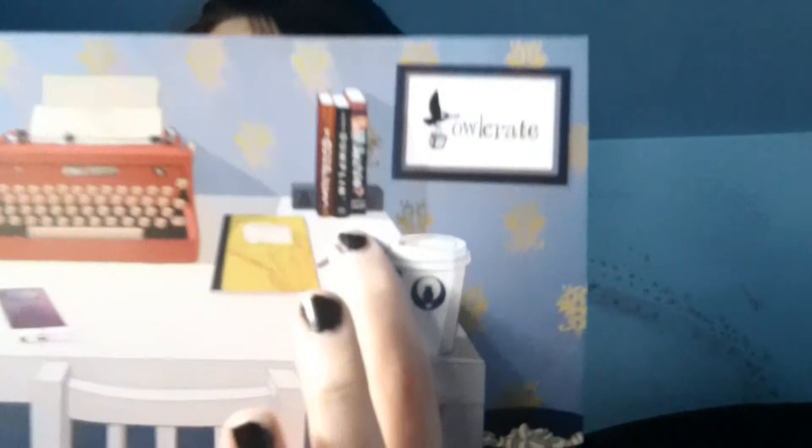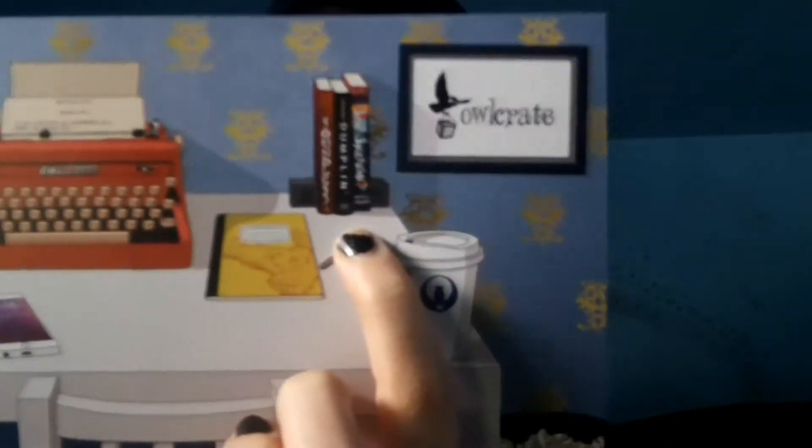I am willing to bet that all of the books shown here are books that have arrived in Owl Crates. I only have one of them — it's actually sitting on the bed right over there. The stuff on the typewriter says, "It was a day like any other... Ahhhh! Focus! You can do this!" Which is basically what a lot of my writing during NaNo looks like.